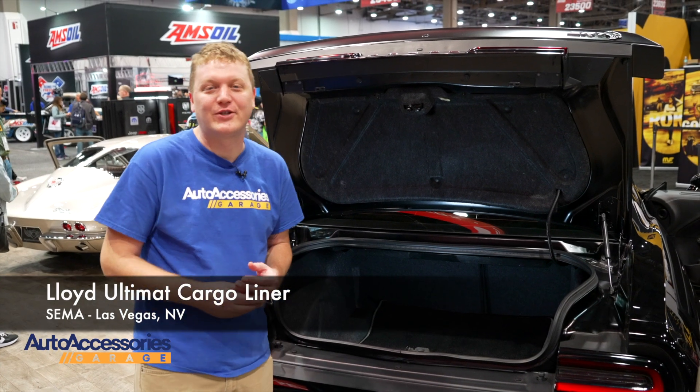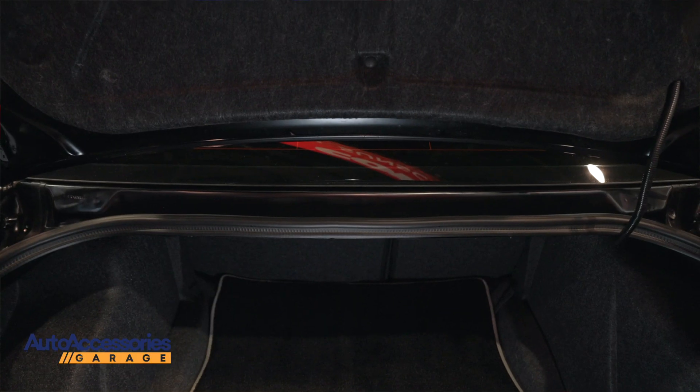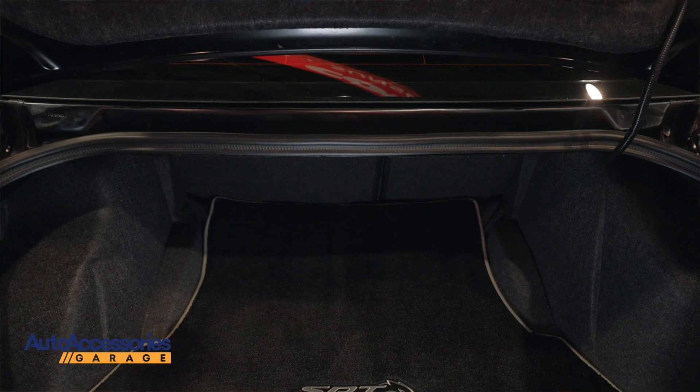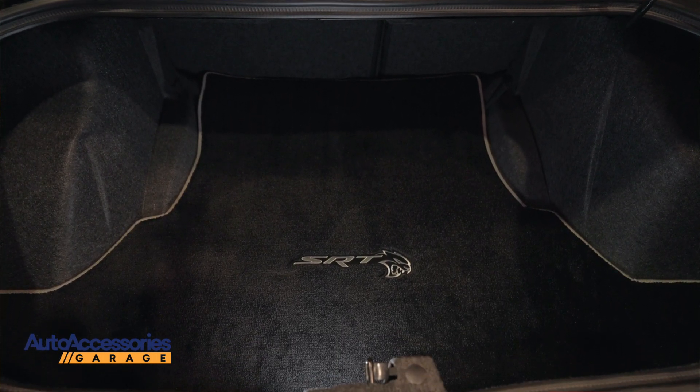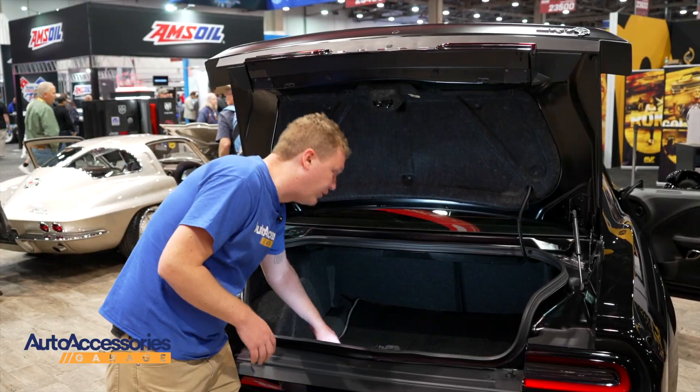Hi, this is Jake with Auto Accessories Garage. We're here in sunny Las Vegas, Nevada for the SEMA show. Right now we're looking at the Lloyd Ultimat Cargo Liner. It's twice as thick as your regular automotive carpet for a luxurious feel in your trunk space. It protects your trunk from damage and protects your cargo from damage.